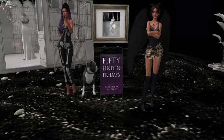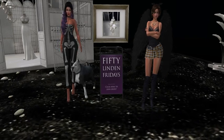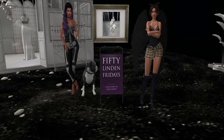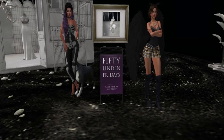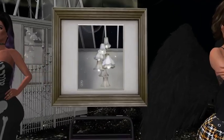We are at ANC and they have this amazing lamp that is 50 Linden for this particular 50 Linden Friday, so we are happy to showcase this to you and we're going to do a little close-up of the lamps.